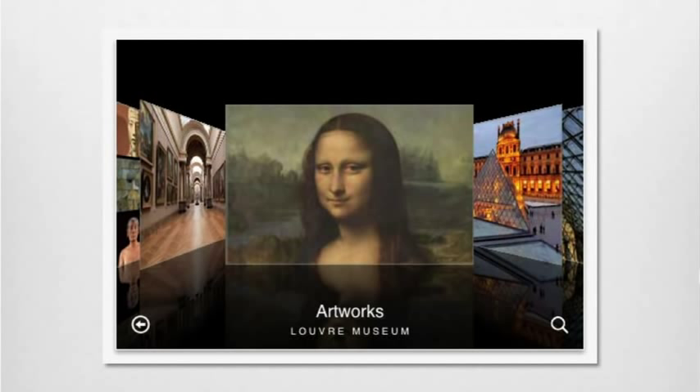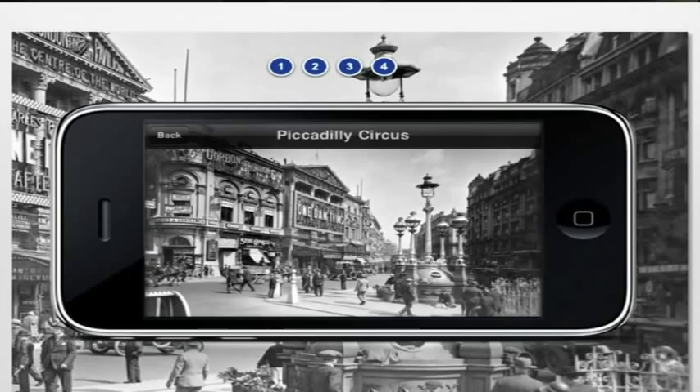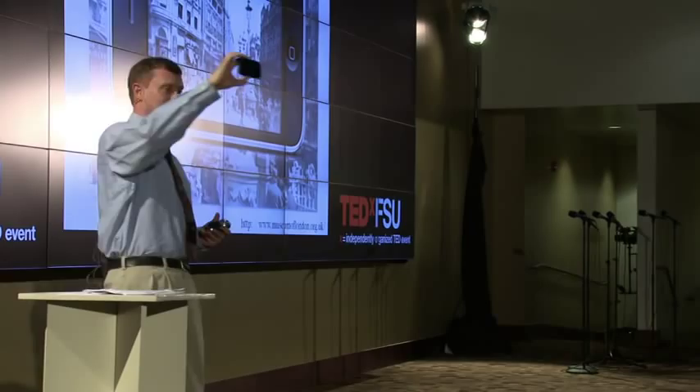This is — talk about augmented reality — a really great app. How many people have seen this app from the Museum of London? It's worth downloading and playing with. How many people have played with Layar on their iPhone or any of these augmented reality apps? So you're familiar with the technology. As you walk around London, you hold up your phone, and what it shows you is what London looked like 100 years ago — absolutely amazing to see these sorts of effects take place.